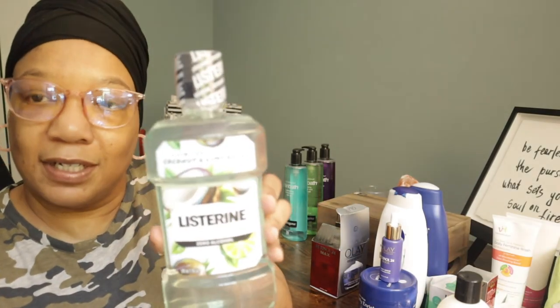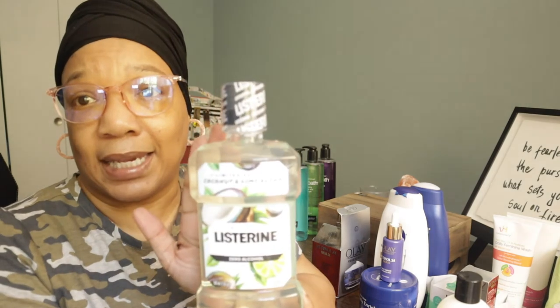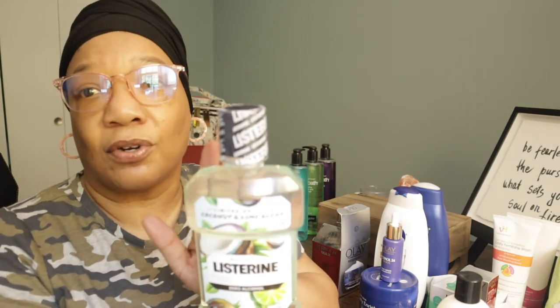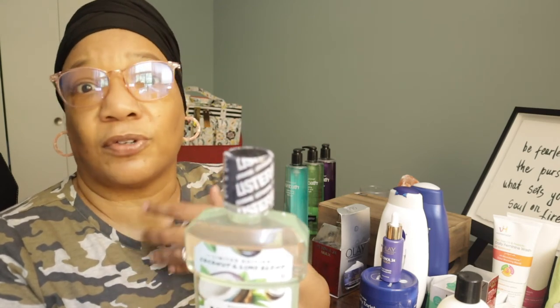Also for mouth care, I tried this Listerine — I have the grapefruit one already, but this is a limited edition coconut and lime blend. I love the grapefruit one; if you see it at Target grab it — it really holds any food or coffee odor at bay and keeps your breath fresh throughout the day, especially important with masks on.